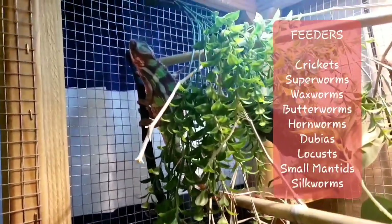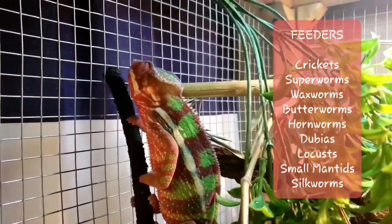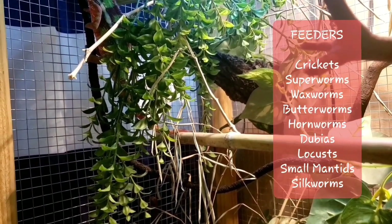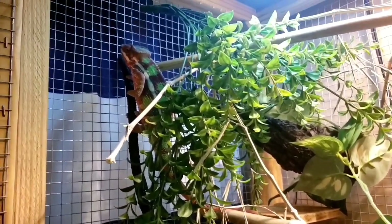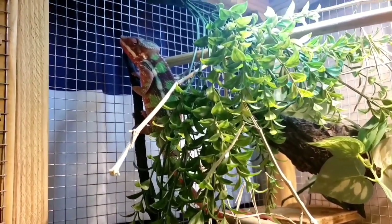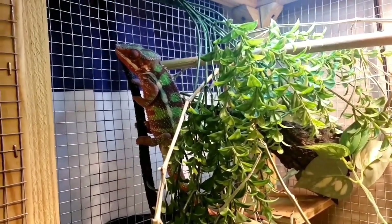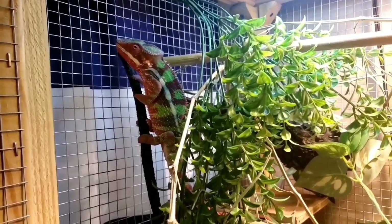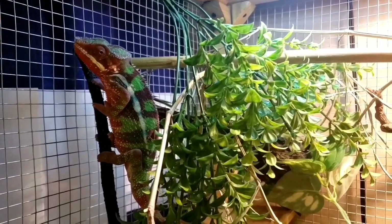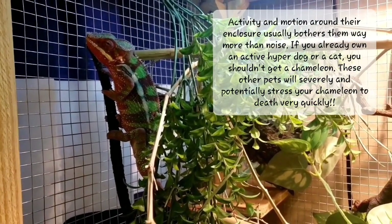For feeding, these guys like crickets and superworms. I'll include clips of Gandalf eating — usually he'll eat off tongs from me, but a lot of times he'll just eat right out of his bowls. They also like silkworms, hornworms, waxworms, and locusts. They really love baby praying mantids — that's one of their favorites in the wild. They can eat 30 to 40 insects per week. Definitely make sure you're gut-loading. They will eat vegetables in the wild for hydration, but in captivity I've never heard of anyone getting them to eat vegetables. Since they don't have ears and can only detect low vibrations, loud noises from music or TV don't seem to bother Gandalf.